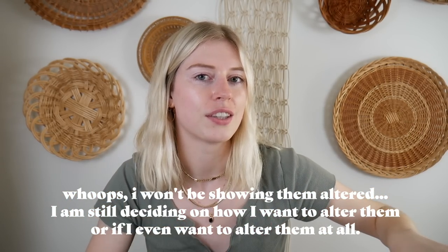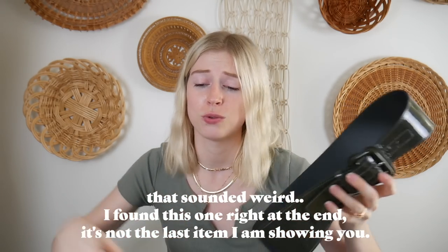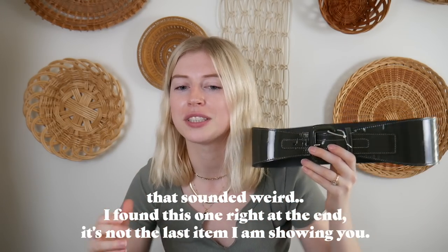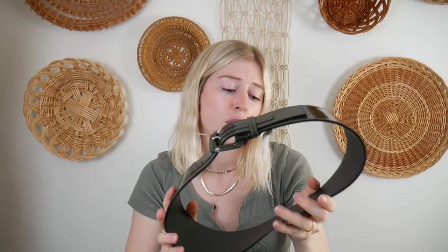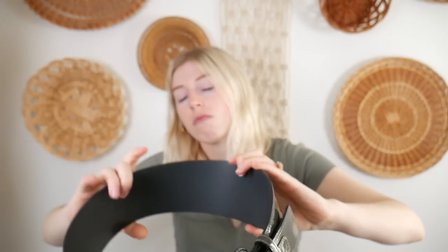The last item I found at the thrift store was this belt - I spotted it near checkout. I'm so excited because I've been wanting a nice chunky belt to put around my winter coats. I have some thinner belts but they're actually for jeans, not for styling purposes. This one is from Club Monaco and the tag says it's 100% genuine leather - it kind of looks more like vinyl but I'll believe the tag. It was $6.50 and I had a 20% off coupon.